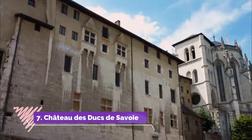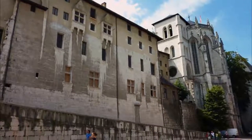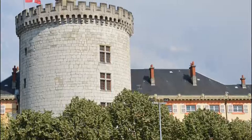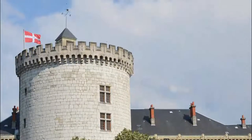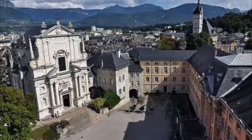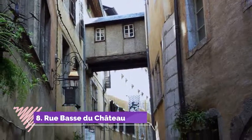Number seven: Château des Ducs de Savoie. Holding sway over Chambéry's old town, this dominating building was where the lords of Chambéry and then the Dukes of Savoy called the shots for hundreds of years. It's exciting to know that you're looking at the stronghold for a whole sovereign state before Savoy was annexed to France. The building is an architectural medley with fragments that are almost 1,000 years old.